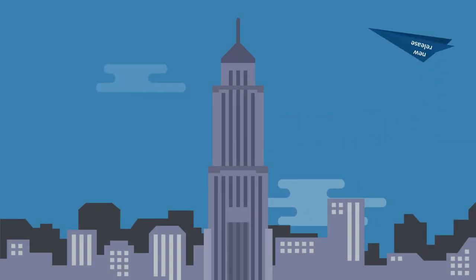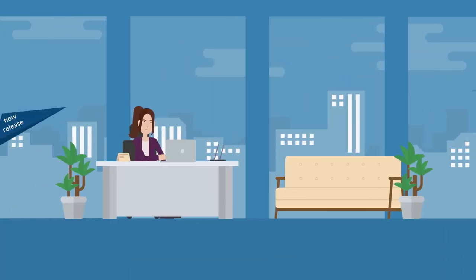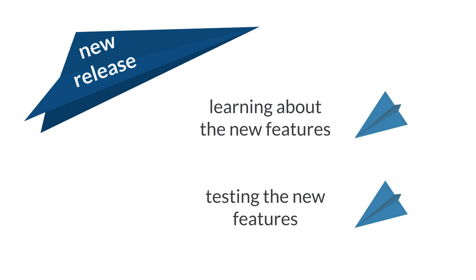NetSuite puts out a new release twice each year. How can you best prepare for each NetSuite new release as it comes out? Let's look at two aspects of preparing for a NetSuite new release: learning about the new features and testing the new features.